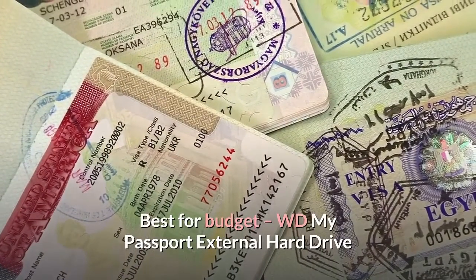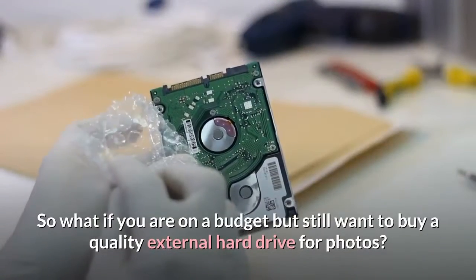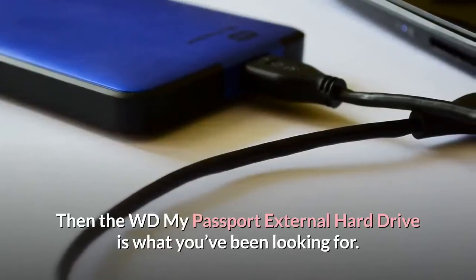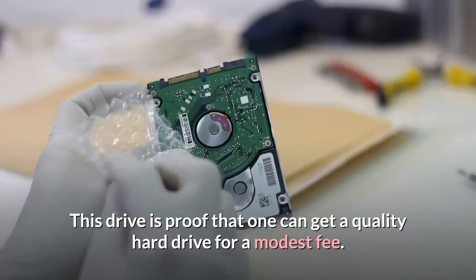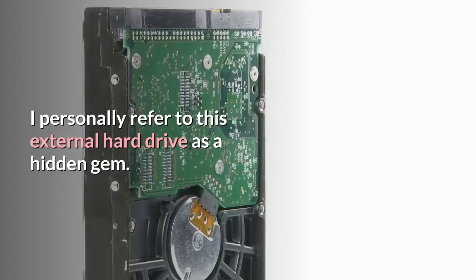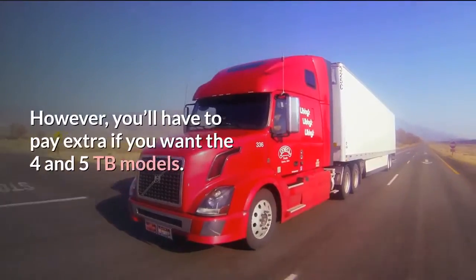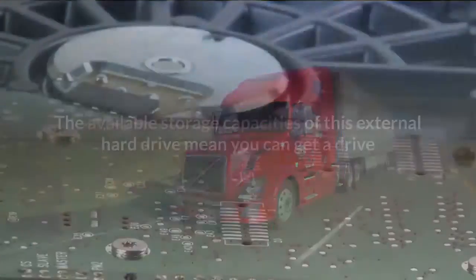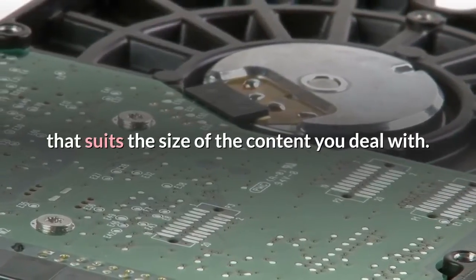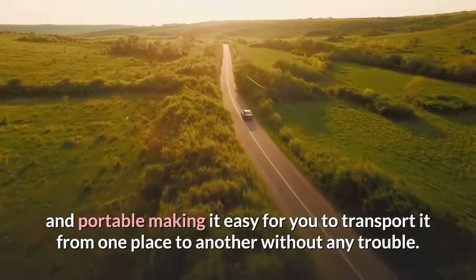Best for Budget: WD My Passport External Hard Drive. External hard drives can sometimes be a bit pricey, so what if you are on a budget but still want to buy a quality external hard drive for photos? Then the WD My Passport external hard drive is what you've been looking for. This drive is proof that one can get a quality hard drive for a modest fee — I personally refer to this external hard drive as a hidden gem. The 1 and 2TB models are really affordable, however you will have to pay extra if you want the 4 and 5TB models. The available storage capacities mean you can get a drive that suits the size of the content you deal with. This drive is also very compact and portable, making it easy to transport from one place to another without any trouble.